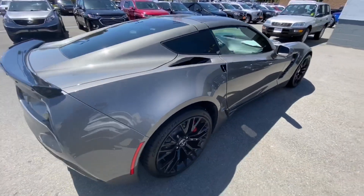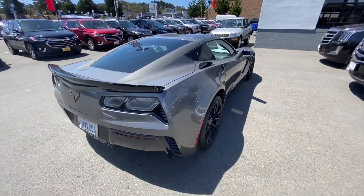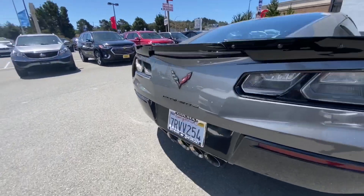And in the back, equipped with the quad exhaust tips.